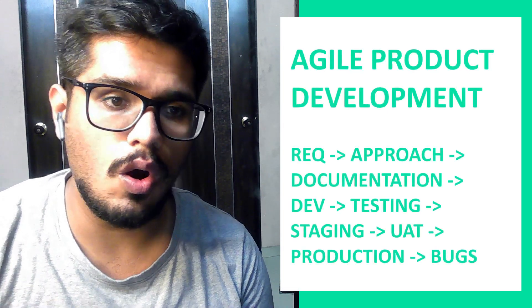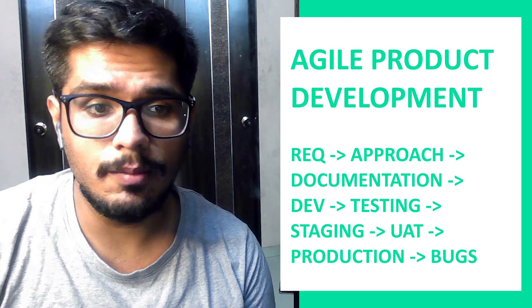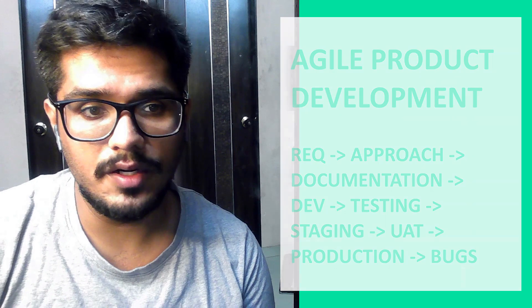Number six: know the basics of how deployments are done — what happens when a new feature is released or a change goes out on the product. Once you put out a request to the tech team, they look for feasibility. After feasibility comes documentation, which is reviewed. Then development begins, followed by testing by the tech team. After test cases are satisfied, the feature or update is pushed to staging — a pre-production environment where the product manager, associate product manager, or QA team does UAT (user acceptance testing). After the change is approved, it's pushed to production, followed by a cycle of bug fixing. Know what happens at each stage and where you need to contribute as a PM.